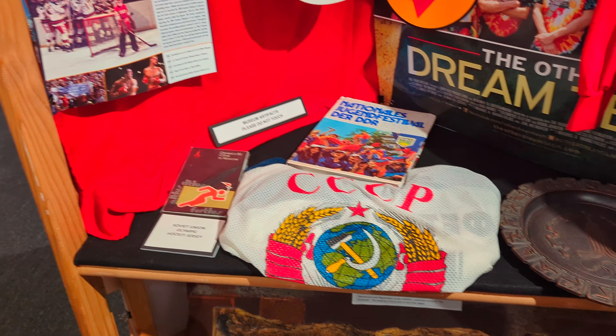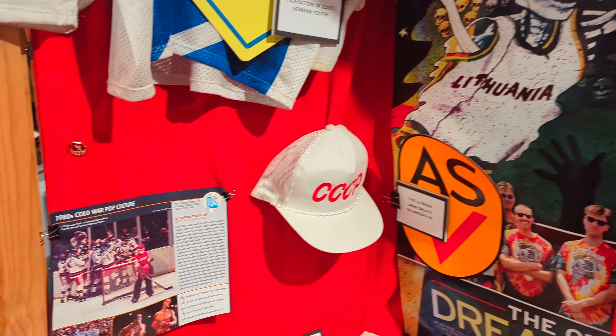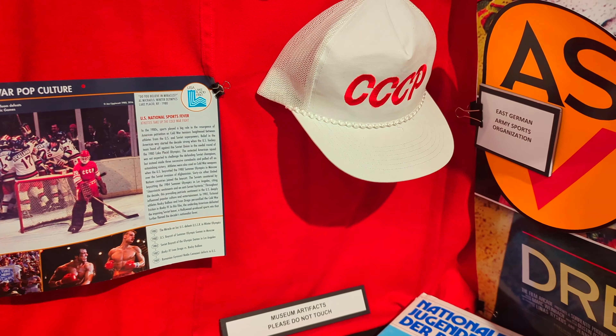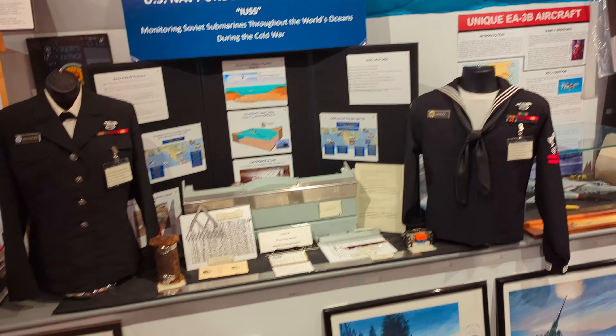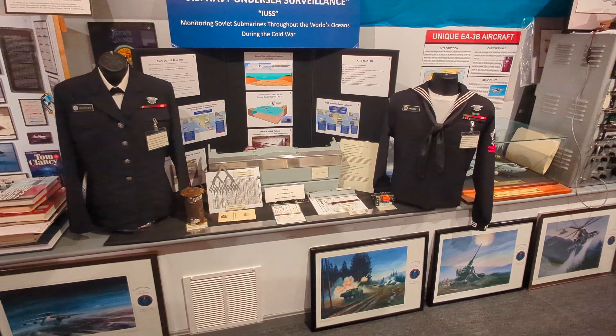Lots of different memorabilia — here's Olympic-type stuff, and of course a picture of the famous Miracle on Ice, when young Team USA beat the Soviet Union in the 1980 Winter Olympics up in Lake Placid, New York.